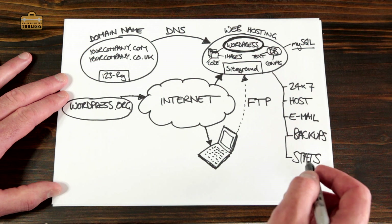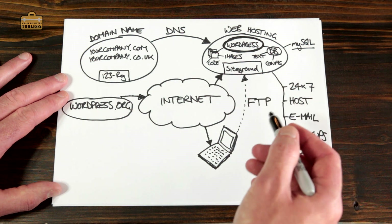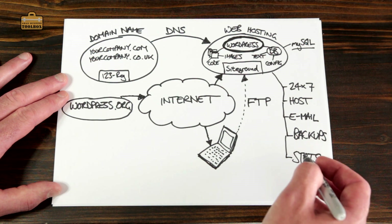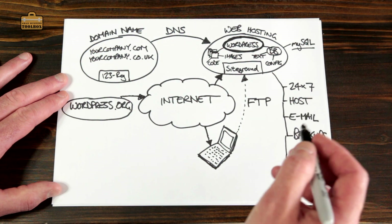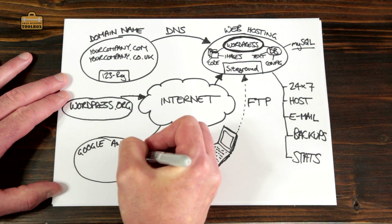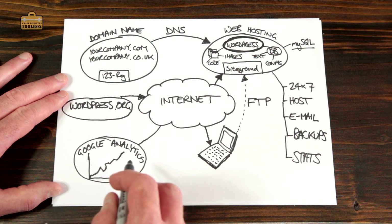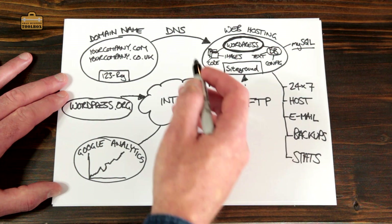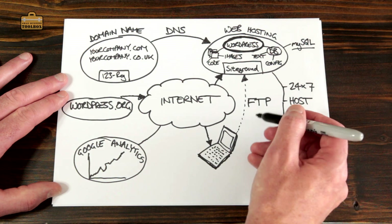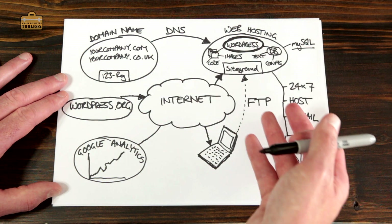Depending on the type of business you run, web statistics can be a really critical thing — how many people are visiting your site, when, and where all the visits are coming from. The statistics provided by a web host are normally fairly basic, so I'm going to be showing you how to use a thing called Google Analytics, which is probably the most popular tool used for more advanced web statistics. So there are only two technical things in all of this: DNS, which is used to point your domain names to your web host, and FTP, which is used to transfer files from your computer to your web hosting provider.